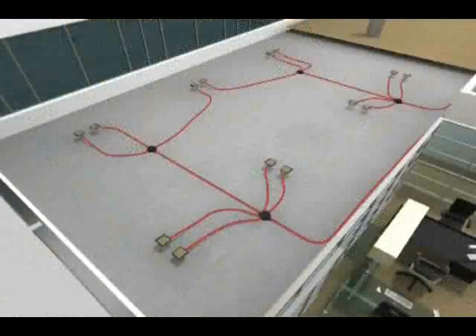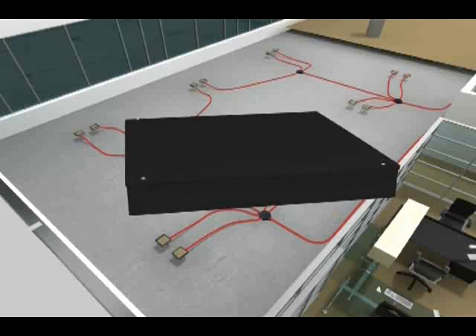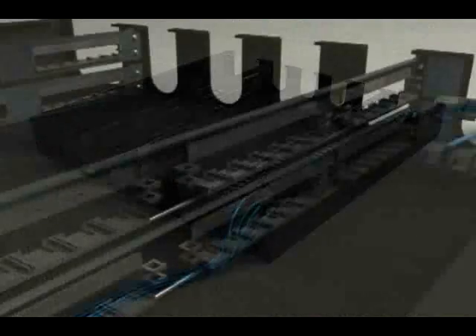The information and data from the service centers is relayed through movable zone distribution boxes, which are connected to the building's main telecommunications panel, by way of plug and play cables that can be easily reconfigured according to changing needs.